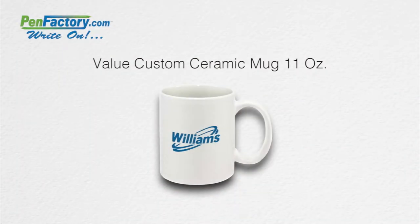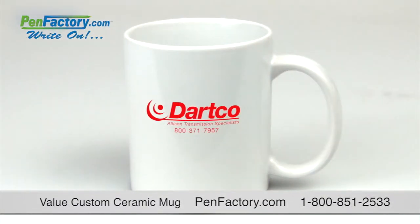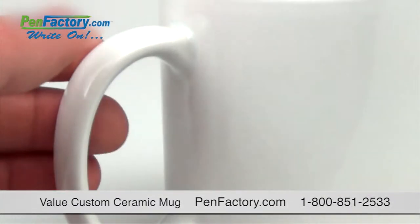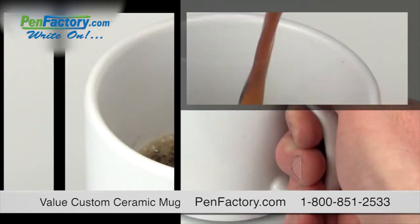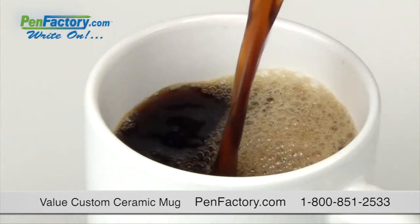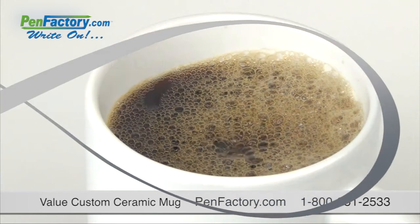There's no compromise on quality when you choose the value custom ceramic mug. The smooth glossy white finish is the perfect canvas for your bold color imprint, and the large sturdy handle feels great in the hand. It's lightweight, practical, and has an 11 ounce capacity when filled to the rim — the perfect coffee mug for your brand.